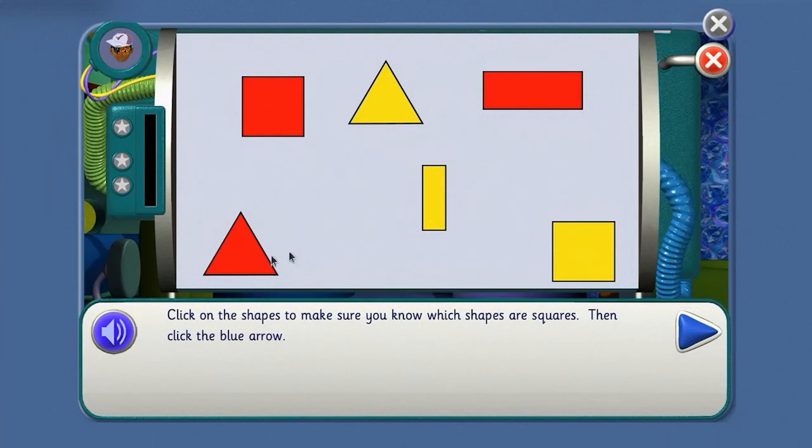Triangle. Square. Triangle. Oblong. Oblong. Square.